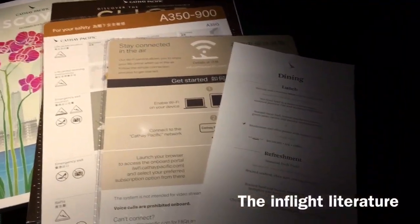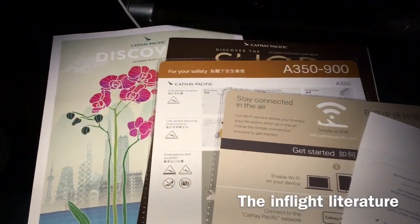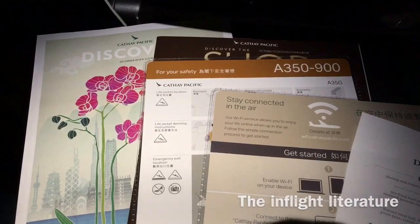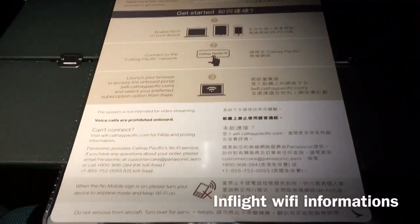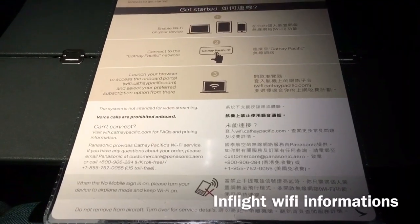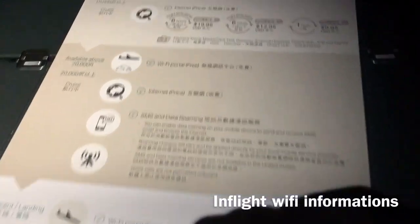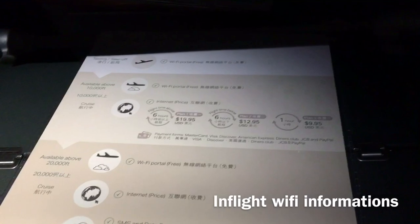The seat-back pocket was equipped with a safety card, a Discovery magazine, a duty-free magazine, and a wifi information card. All A350s are equipped with wifi onboard — pricing is $19.95 for more than 6 hours, $12.95 for under 6 hours, and $9.95 for 1 hour.